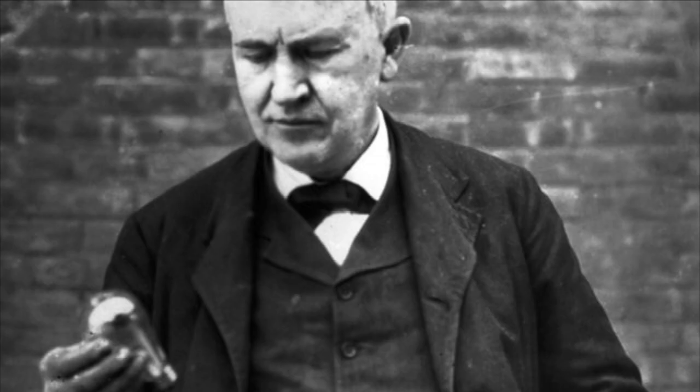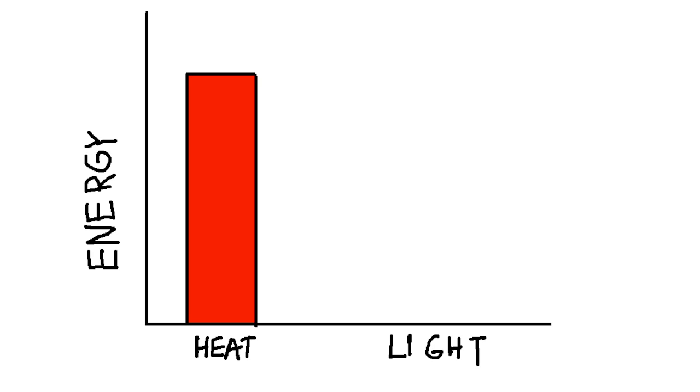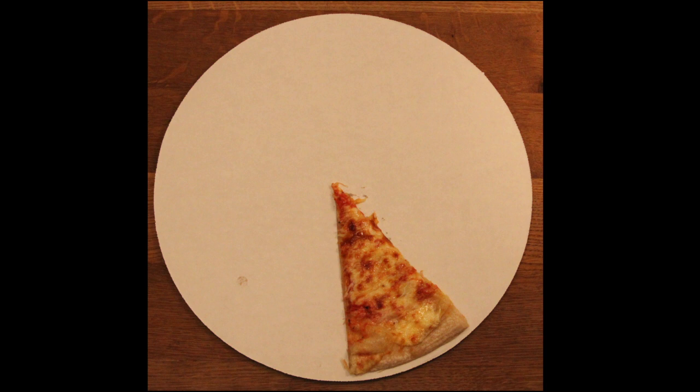But Thomas Edison's brilliant invention has one big problem: it is extremely inefficient. 90% of the energy an incandescent light bulb uses is wasted as heat. That's like buying a whole pizza, eating one slice, and throwing the rest out.